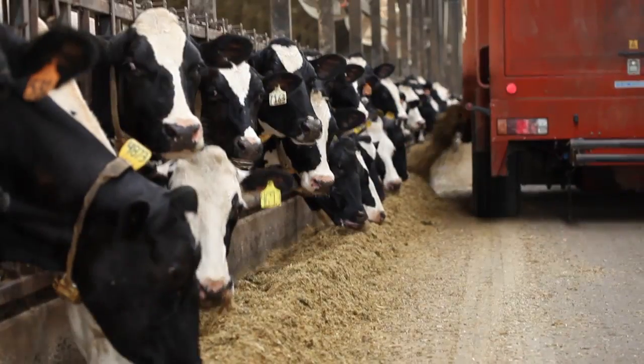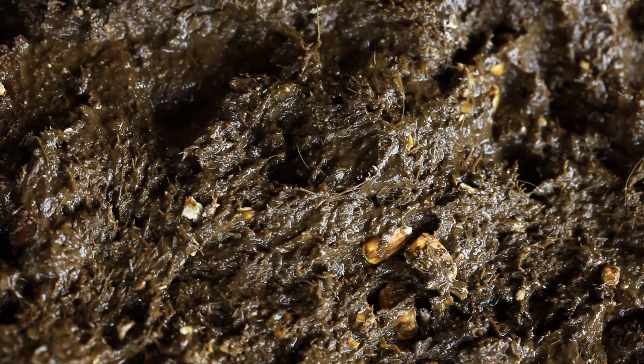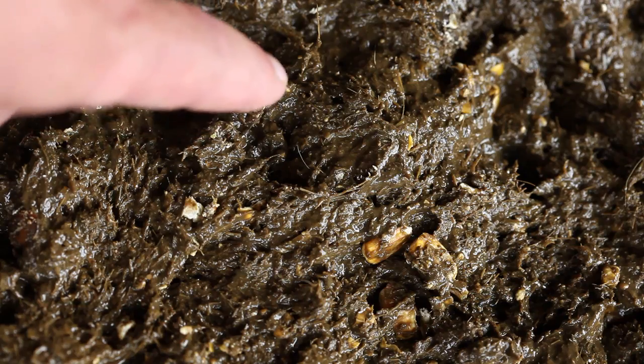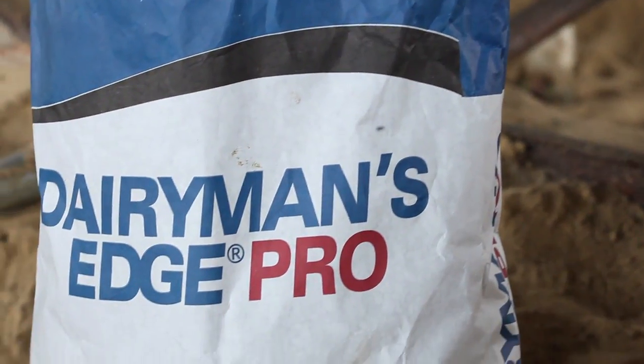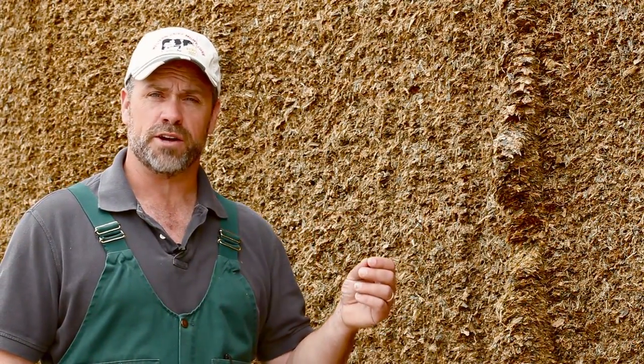Sometimes no matter what the nutritionist does, the manure still comes out hairy. The combination of bacteria and enzymes in Dairyman's Edge Pro mirror the naturally occurring bacteria and enzymes in the dairy cow's rumen.